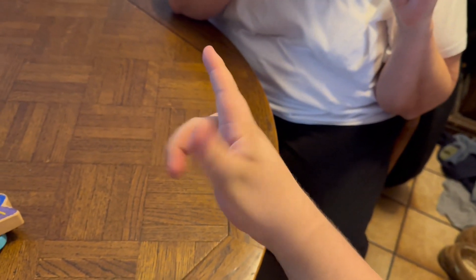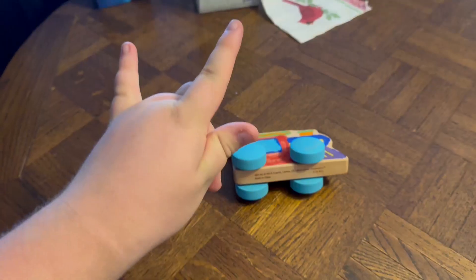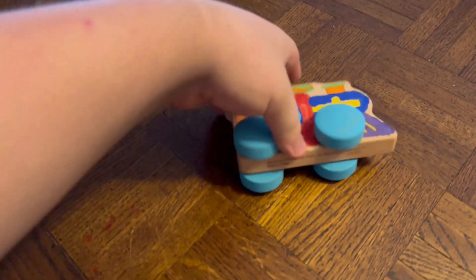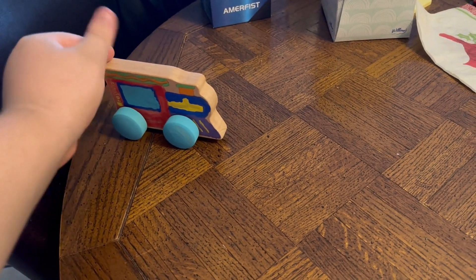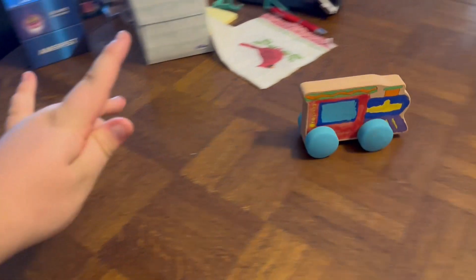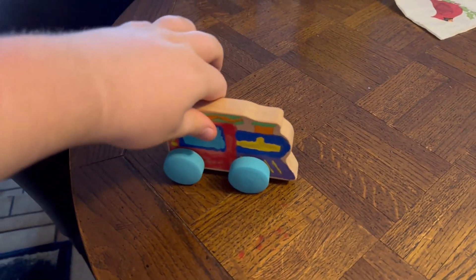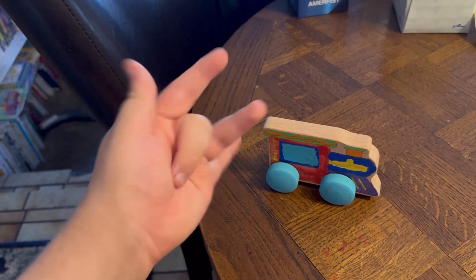Oh, yes, I am. I'm watching you now. Go for it. Okay, then here we go with this colorful wooden train. So you make it roll like this. See? That's how you do it. Why don't you give it a turn, Boris?